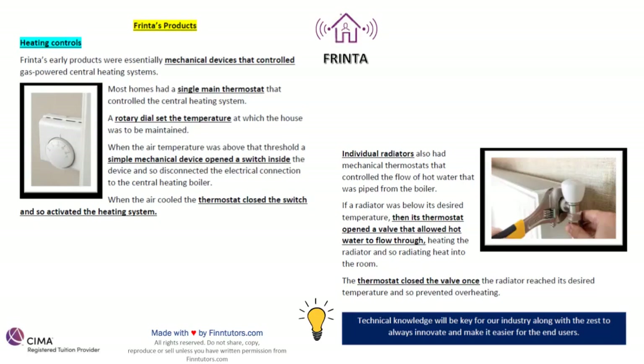This section is giving you an idea of the technical side of the product and how these products are used. For us to do well, we will always have to be developing new products, so technical and mechanical knowledge will be key for our industry. When we go deeper into the pre-seen and analyze the directors of this company, we'll try to see if we have someone with a technical background in development — because that will be very important.